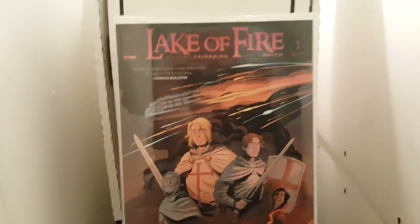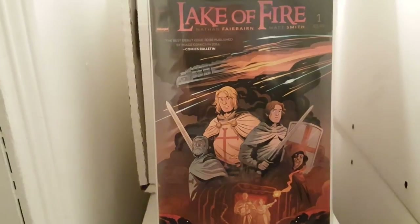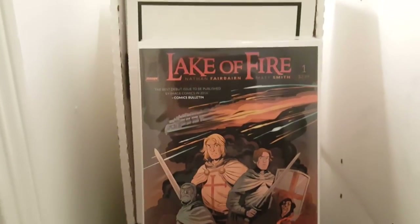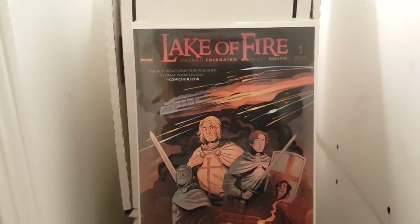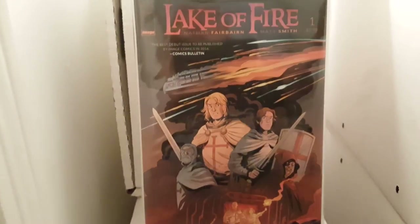Welcome to Comic Book World, YouTube nation. This is Gary, a comic noob, and I'm just updating my comic book collection. Some of these I got from my local comic book store and some are from Half Price Books. Without further ado, let's get it started.